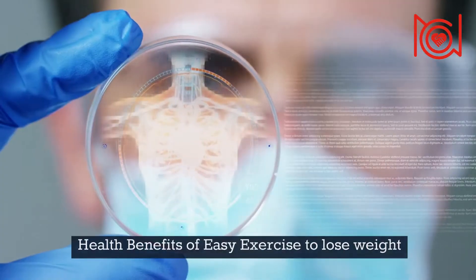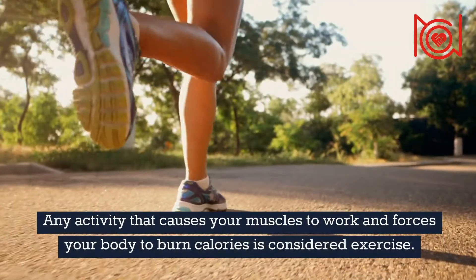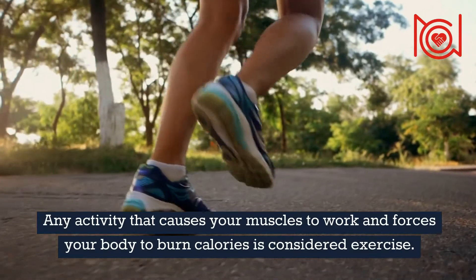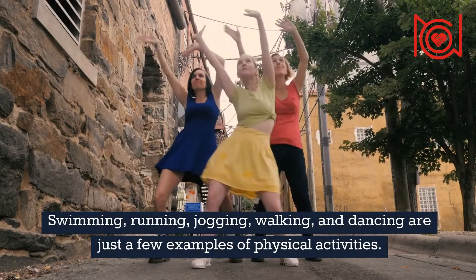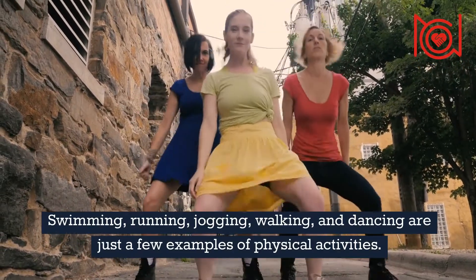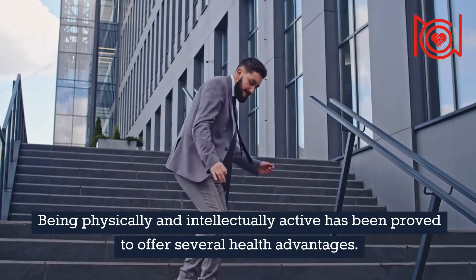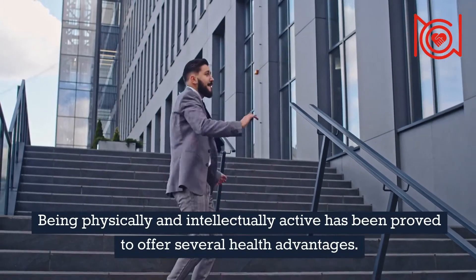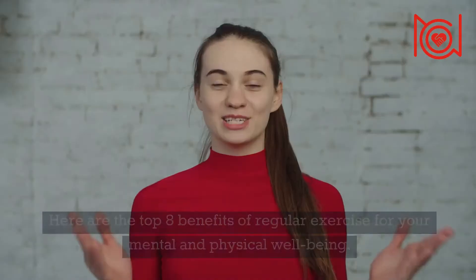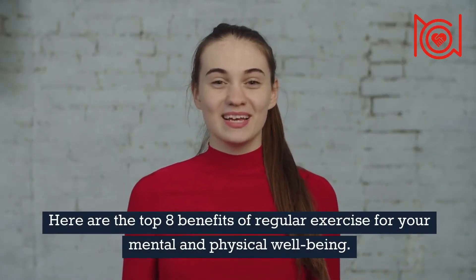Health benefits of easy exercise to lose weight. Any activity that causes your muscles to work and forces your body to burn calories is considered exercise. Swimming, running, jogging, walking, and dancing are just a few examples of physical activities. Being physically and intellectually active has been proved to offer several health advantages. It might even help you live a longer life. Here are the top 8 benefits of regular exercise for your mental and physical well-being.